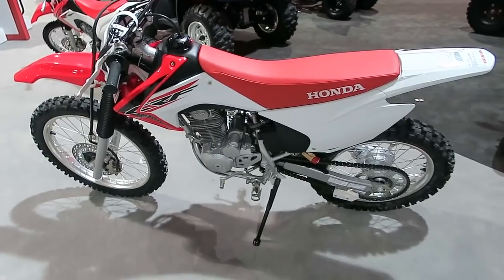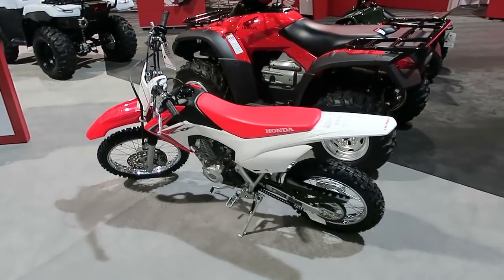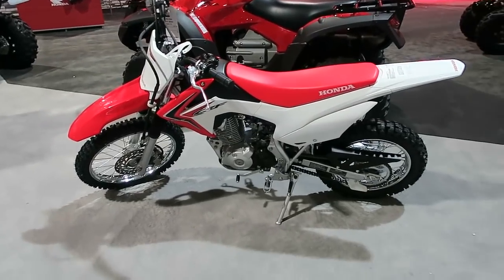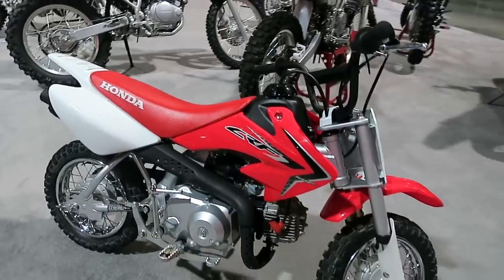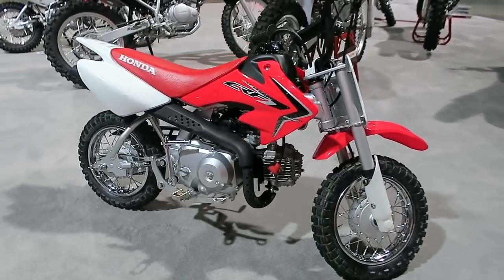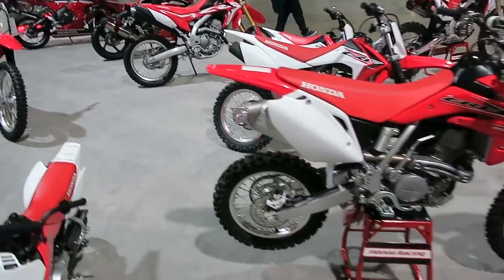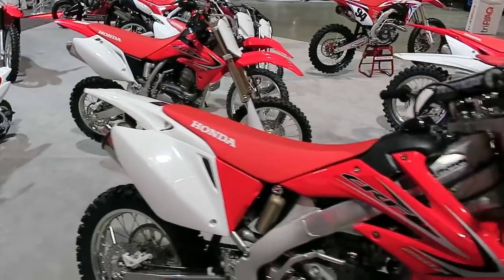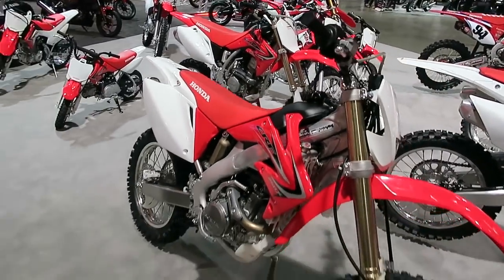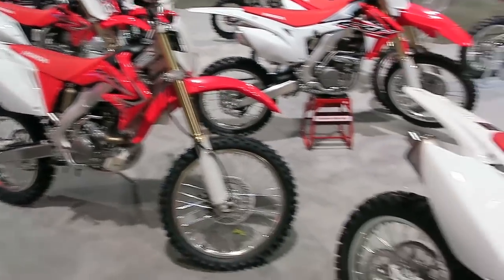Here's some more dirt bikes — some CRFs, probably like a 100 there and a 50 right here. And that's about it for the Honda world.